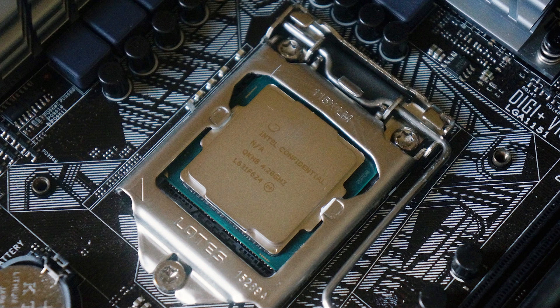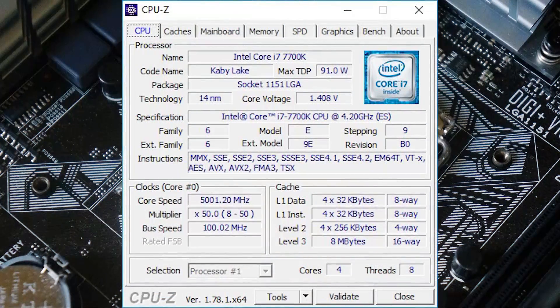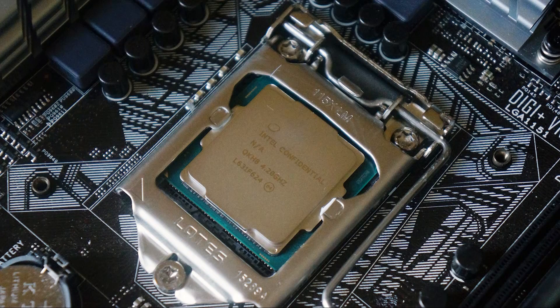Overclocking on Kaby Lake is much like Skylake — for a simple overclock you just up your multiplier and change your CPU core voltage accordingly. Because of the refined 14-nanometer process you can achieve higher overclocks. We were able to get the chip running stable at 5 GHz on a liquid AIO cooler, which is much better than Skylake where we could only reach 4.7 GHz stable within our temperature range.